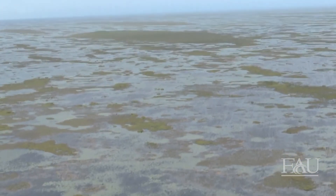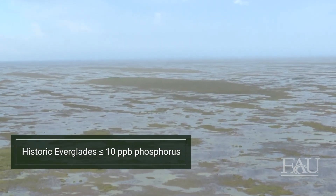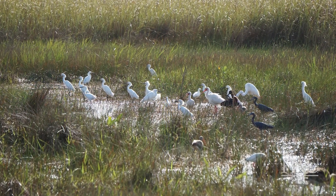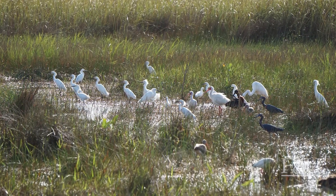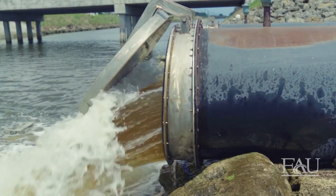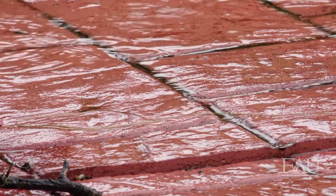Historically, the Everglades ecosystem was adapted to ultra-low levels of total phosphorus, at or below 10 parts per billion. Plants and animals adapted to these low levels of phosphorus, and even very small increases from human activities can cause undesirable changes in the Everglades. Today, stormwater runoff carries nutrients off the landscape from agricultural and urban settings, often leading in the past to phosphorus levels reaching well over 200 parts per billion.